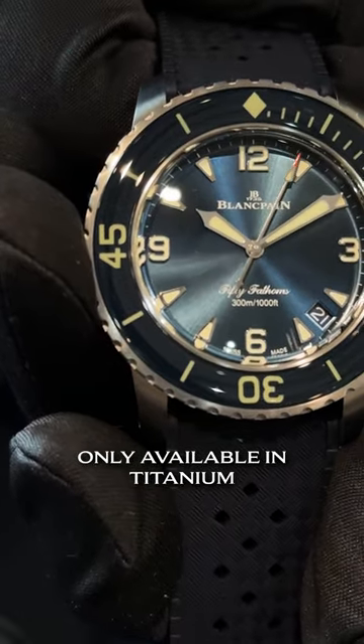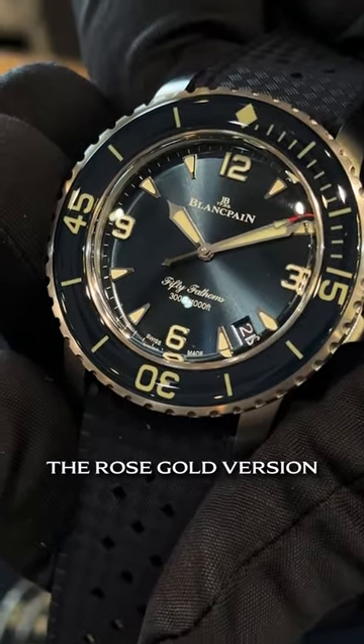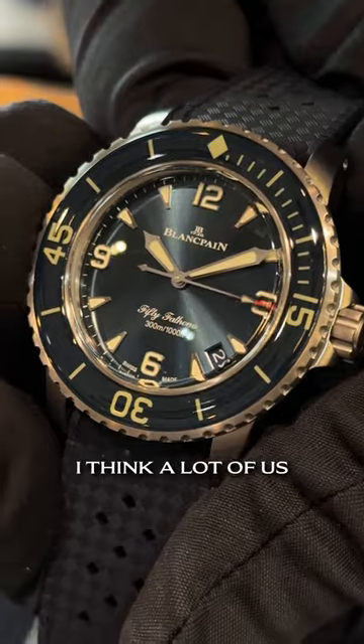Only available in titanium, it'll be black or blue dial, and then you have strap or bracelet. And then of course the rose gold version, which is just incredible. Same movement, same five-day power reserve, just a little bit more diminutive size that I think a lot of us have been waiting for. Cannot tell you how excited we are to have it here at Oliver Smith.